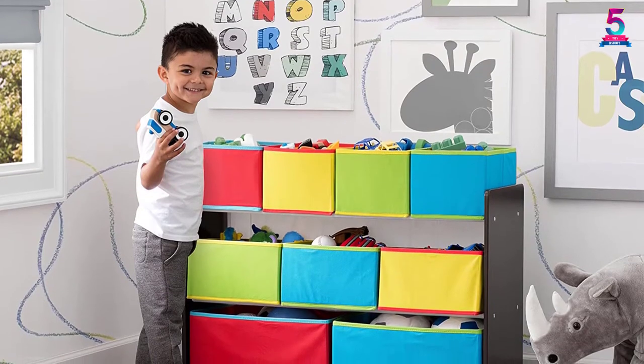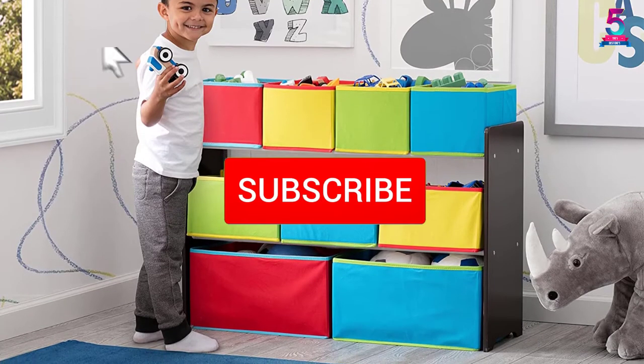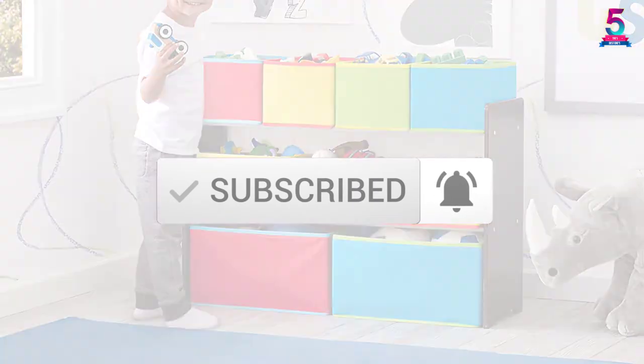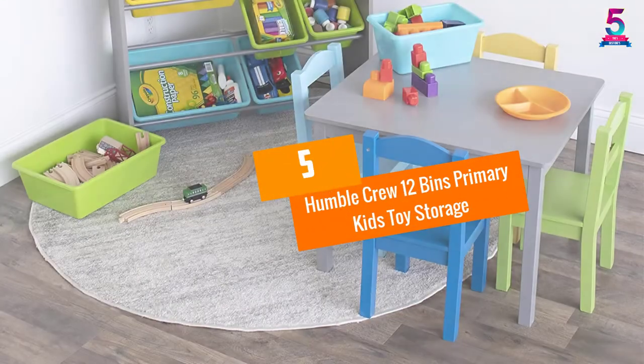To find out more information about this product, you can check out the description below and also make sure you subscribe for more reviews. Okay so let's get started with the video. At number 5.